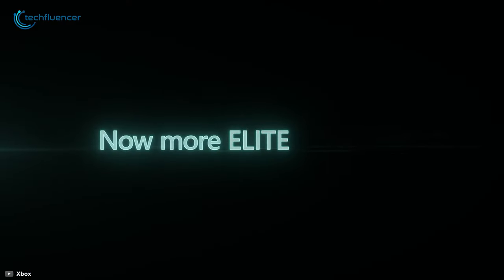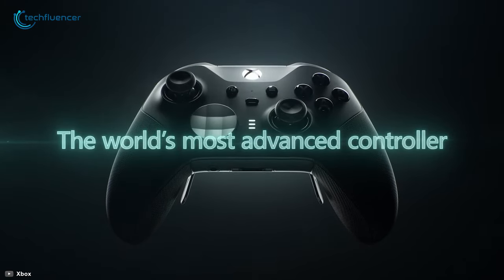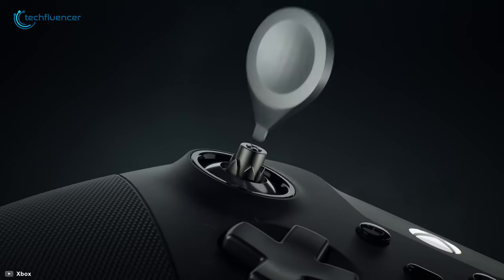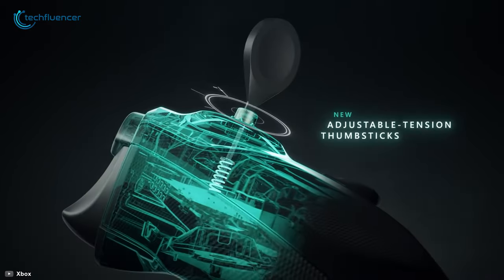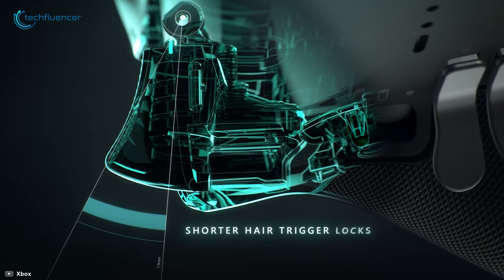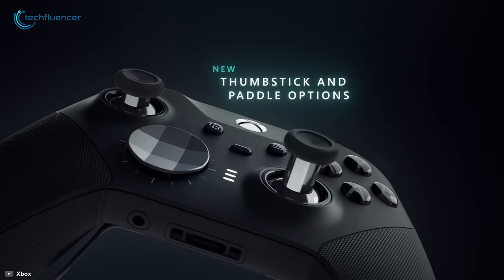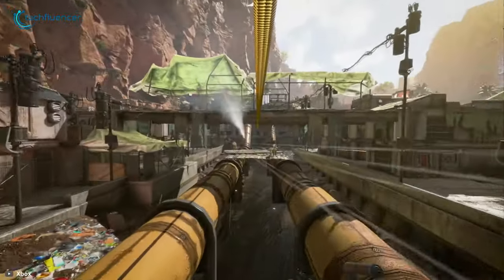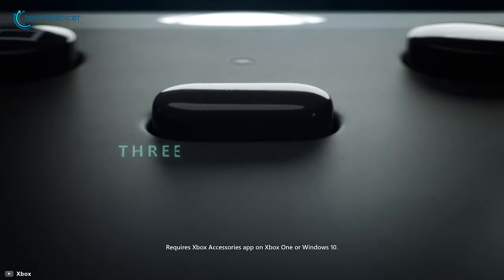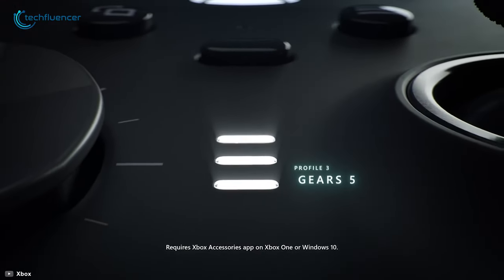Next up at number 4, we have the Elite Series 2 by Microsoft, an official Xbox One controller that has amazing potential for PC gaming too. This ultimate gaming controller has adjustable tension thumbstick, satisfying trigger grips, and shorter hair trigger locks that offer higher precision and control. You can choose between either thumbstick or pedal option, as this advanced controller offers seamless adjustability of both. Furthermore, it has 3 custom profiles that will enable you to create custom mappings for different game genres.